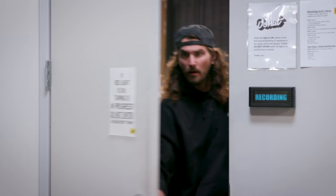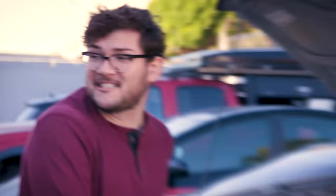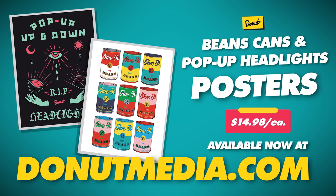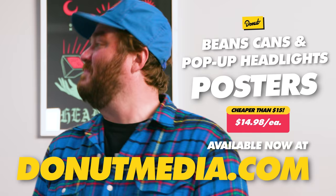Donut has posters! Hang them in your bedroom, your office, or have them professionally framed for your garage. Get your Donut posters today at donutmedia.com.